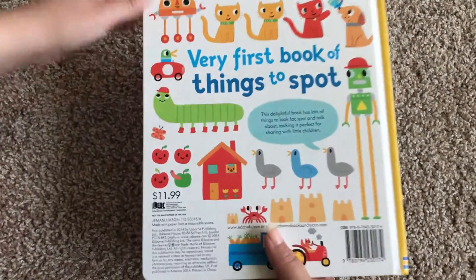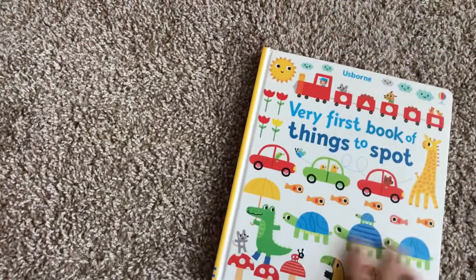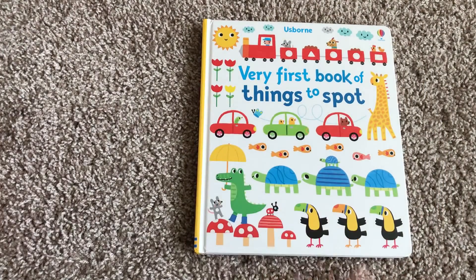So this is the very first book of things to spot. It's $11.99. And we also have the very first book of things to spot at home. Thanks for watching.